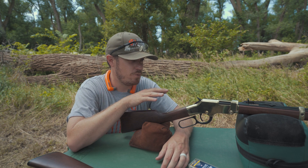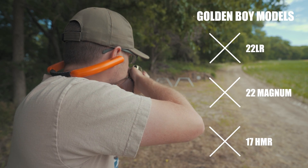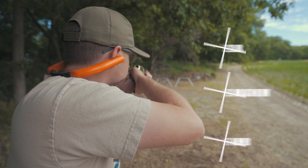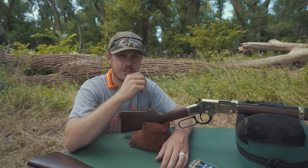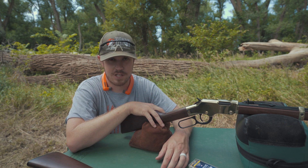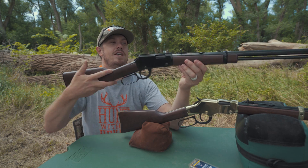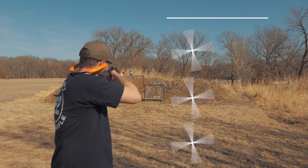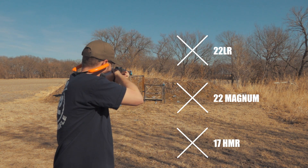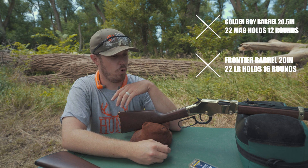We have the Henry Golden Boy here in 22 Magnum. This is actually the first Henry that I was ever around — this gun right here in front of me. My grandfather, who's now passed away, actually won this gun at a National Wild Turkey Federation banquet years ago when I was a kid. It just turned me on to Henry and I've been a fan ever since. Pretty cool to be out here with this gun today. One of my new favorite rimfires is the Henry Frontier, and this one is in 22LR. Barrel lengths are basically the same on these guns — 20 inches here on the Frontier and 20 and a half inches here on the Golden Boy.